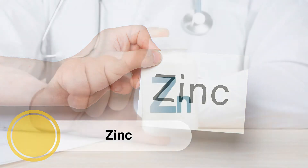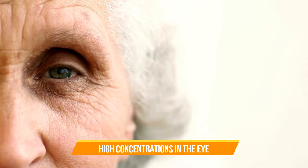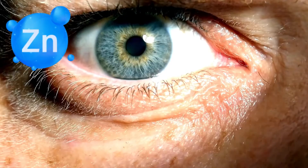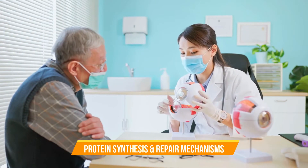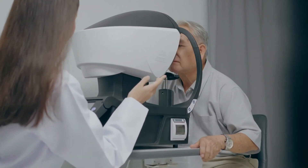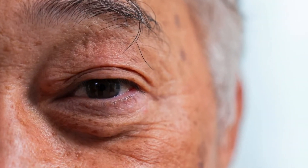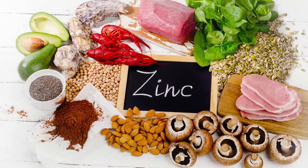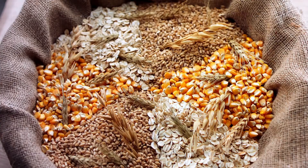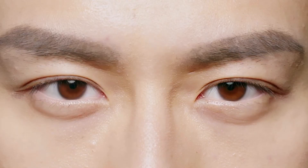Number 5: Zinc. Zinc is a mineral that plays a vital role in various bodily functions, including eye health. It is found in high concentrations in the eye, particularly in the retina and the vascular tissue surrounding it. Zinc helps maintain the structural integrity of proteins in the lens, preventing clouding. When it comes to glaucoma, zinc helps regulate the activity of enzymes involved in the production and drainage of aqueous humor, helping maintain healthy IOP levels. Zinc-rich foods such as meat, seafood, nuts, seeds, and whole grains are the safest way to ensure adequate intake for eye health.